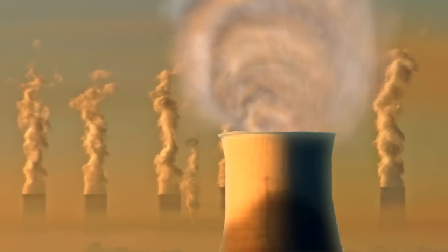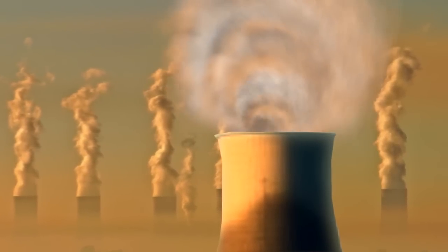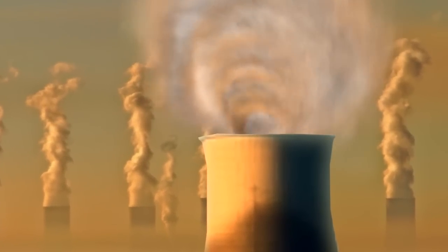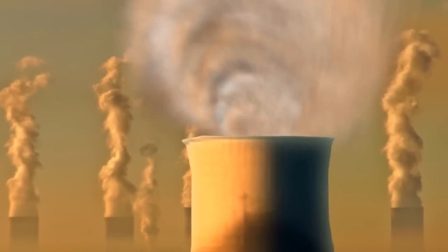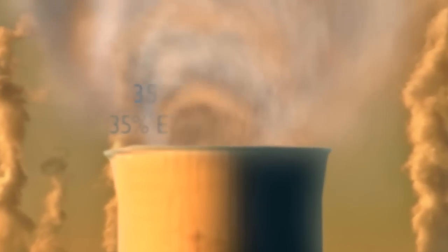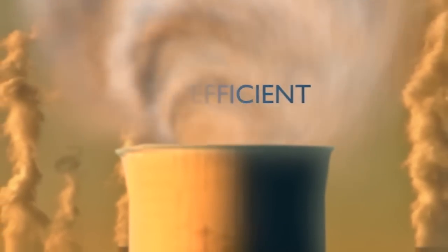Electric power plants generate electricity but discard all of the heat byproduct that is created as waste. This valuable thermal energy is usually discharged into the surrounding environment through cooling towers and flue gas, giving the power plant an overall energy efficiency rating of only 35%.